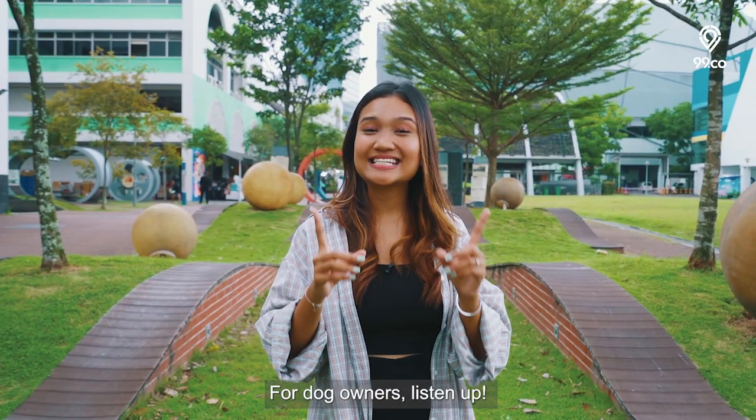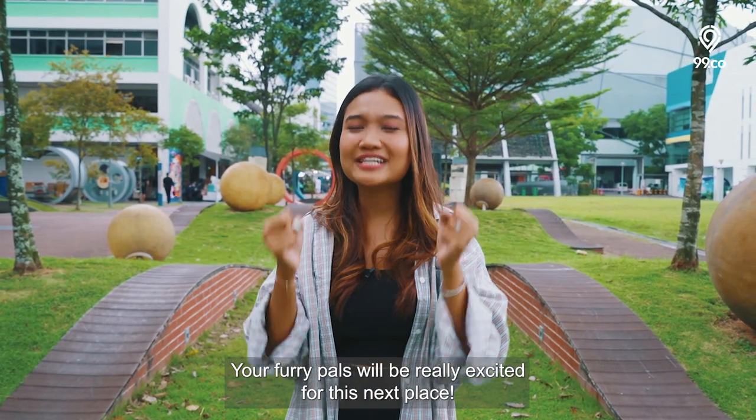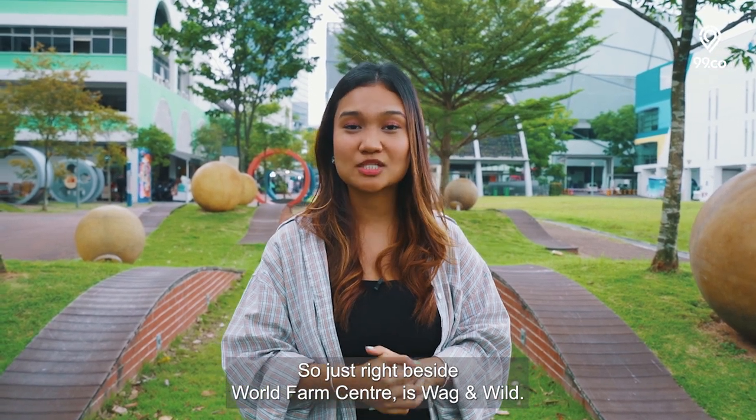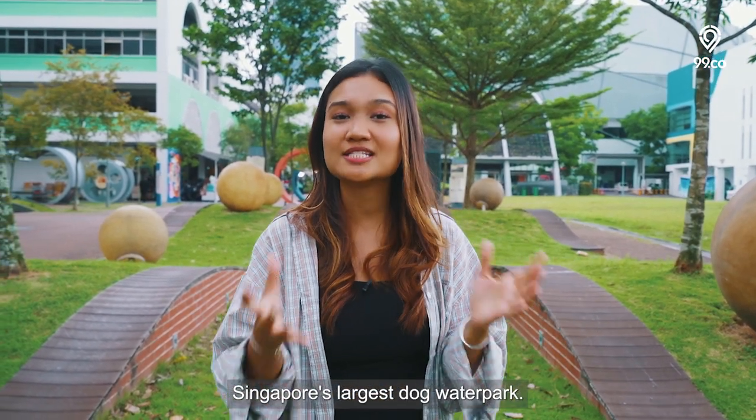For dog owners, listen up — your furry pals will be really excited for this next place. Just right beside World Farm Centre is Wagenwaal, Singapore's largest dog water park.